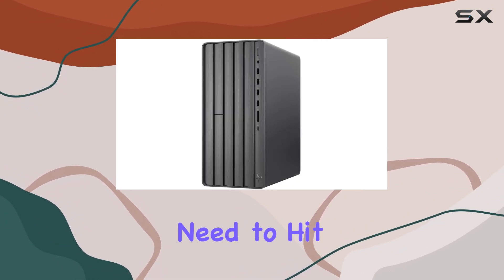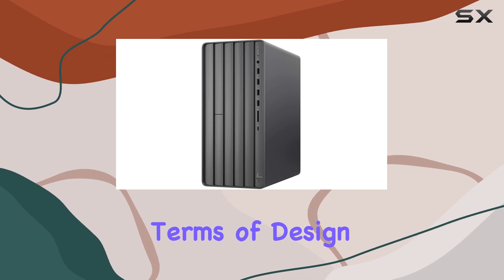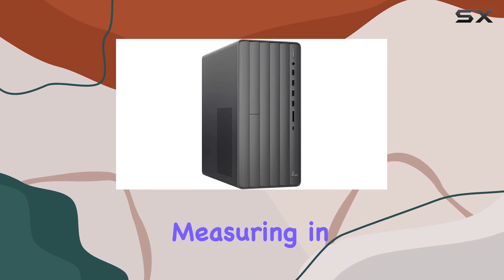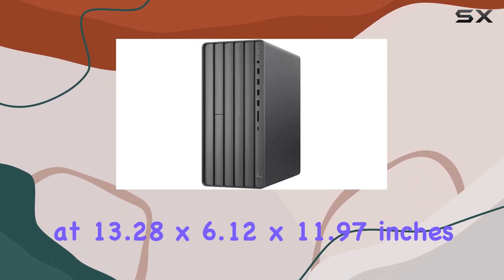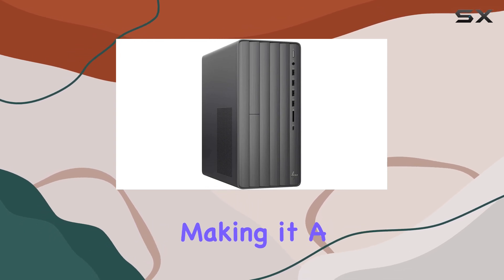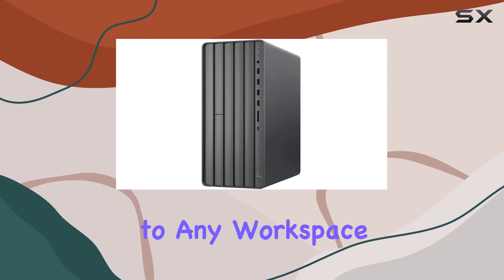In terms of design, the Envy desktop sports a sleek and modern aesthetic. Measuring in at 13.28 x 6.12 x 11.97 inches and weighing just 13.14 pounds, making it a compact yet powerful addition to any workspace.